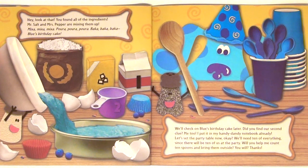Mix-a, mix-a, mix-a. Pour-a, pour-a, pour-a. Bake-a, bake-a, bake-a. Blue's birthday cake! We'll check on Blue's birthday cake later. Did you find our second clue? Me too. I put it in my handy-dandy notebook already.